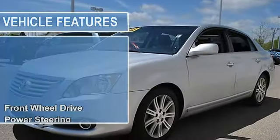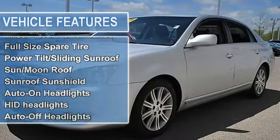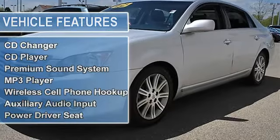Full size spare tire, power tilt sliding sunroof, sliding moonroof, sunroof sunshield, auto on headlights, HID headlights, auto off headlights, fog lamps.